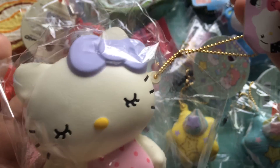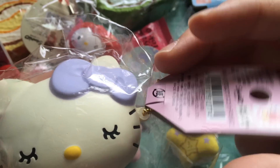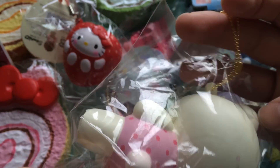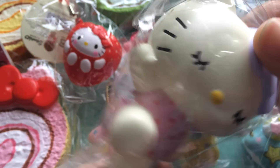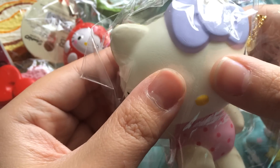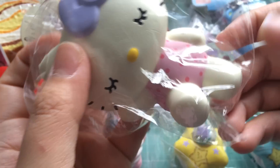Last but not least, I have this posing Hello Kitty squishy. Here is the tag. It comes with a pretty long gold ball chain. She's got her eyes closed — she's really cute.